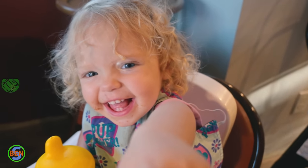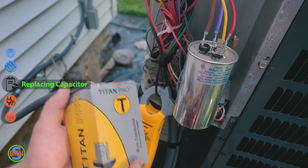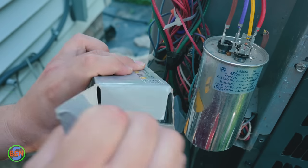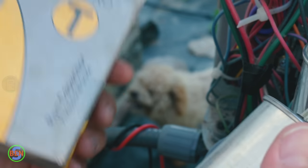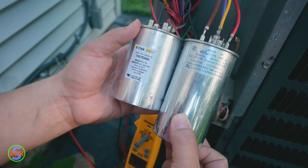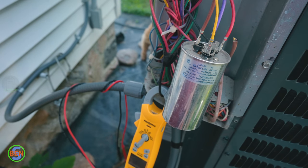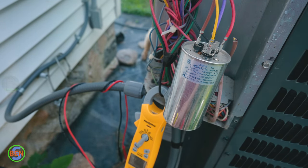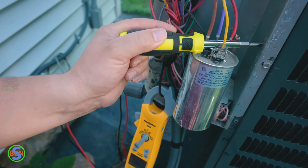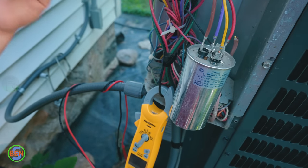I've got my replacement capacitor — you can see we've got those same specs: 45/5, 440 or 370 volt. This is the one we're going to be installing. It's a little bit shorter but otherwise the same specs — it's pretty common for them to be a different shape, so if yours comes in a different shape don't worry about it. The first thing I'm going to do is make sure our power is disconnected — our disconnect is still turned off — and I'll take our screwdriver and short between the terminals on top of the old capacitor again.